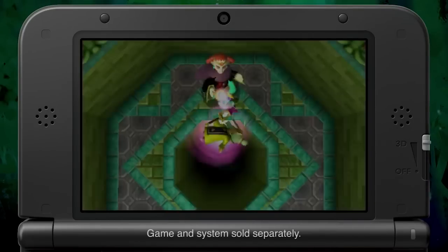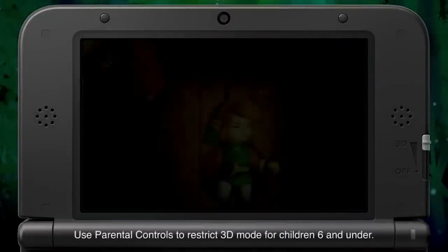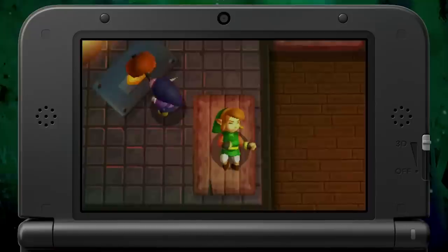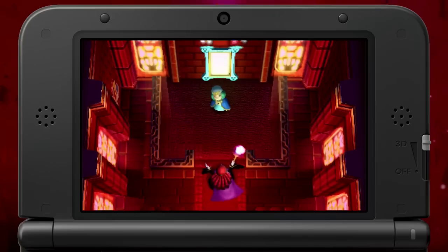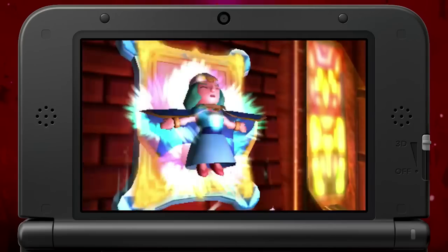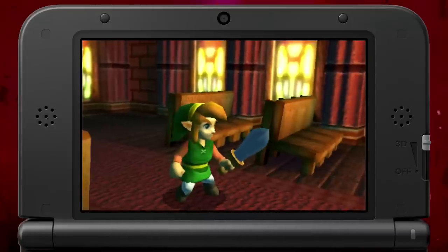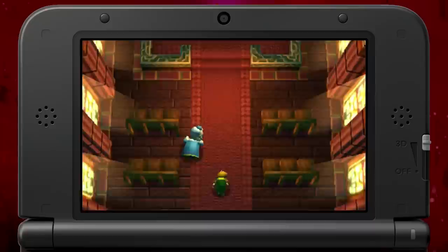Next up is Zelda: A Link Between Worlds. This one sells for about $30 online and $20 on the eShop. This game will probably go up in value, and I think you can definitely save some money by picking it up on the eShop. The story is set years after A Link to the Past, and Link has the ability to merge into walls as a 2D painting to reach new areas and travel between Hyrule and Lorule.